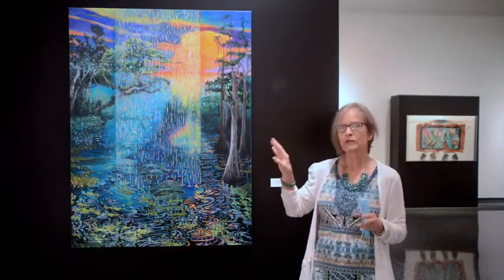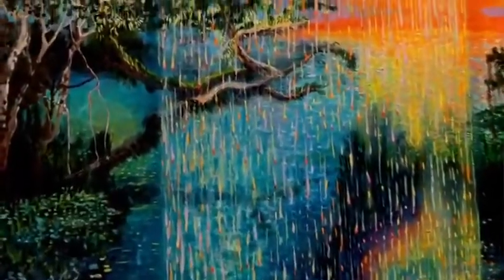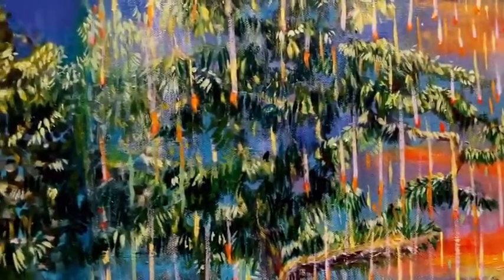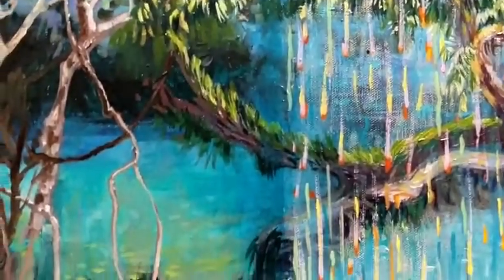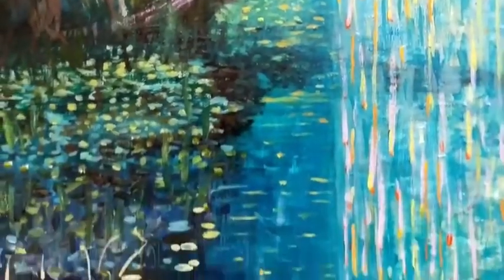The other part that inspired the painting was this thundercloud up here that I saw over my house at sunset one night. I looked at the two and figured out how I was going to put them together, and I started where I thought I should start and built the rest of the painting around those two very intense images.